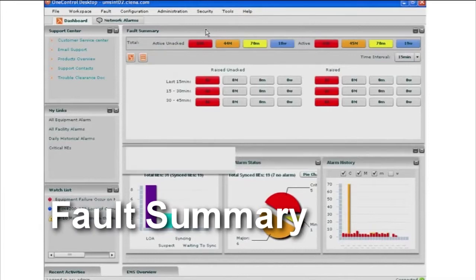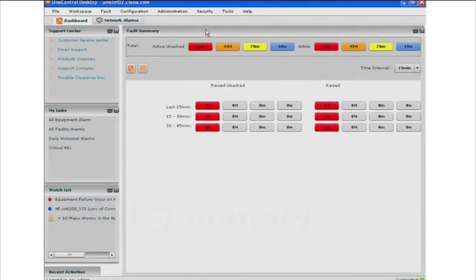The fault summary provides a summary of the actual faults and alarms in the network. How is this different than a typical fault list or the high-level pie charts we were viewing before? Over here, we have what we call the fault count view. This provides a very bulleted list of the alarms that occurred during specific periods of time. We can choose time intervals of 15 minutes, 30 minutes, or 60 minutes.